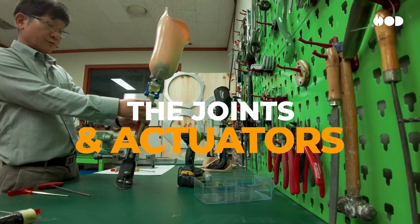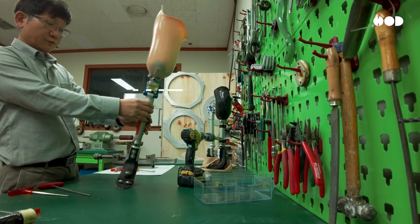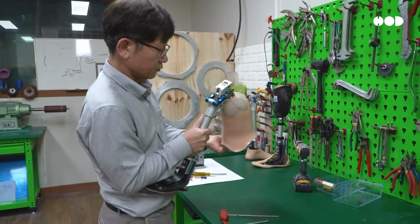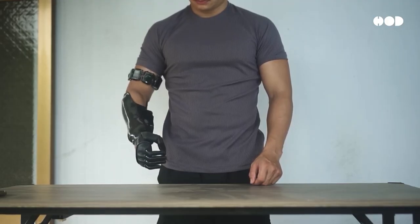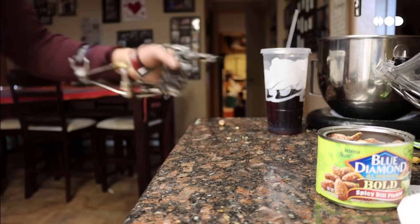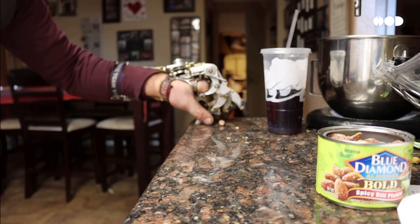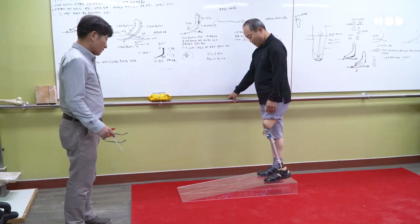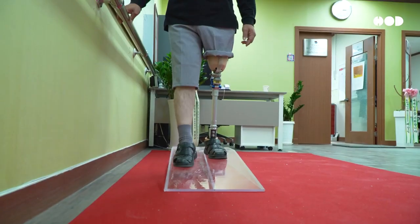The joints and actuators — think of these as the prosthetic's muscles. Motorized joints allow for natural movements, bending a knee or flexing a wrist, while tiny motors or actuators deliver the power. The combination of strength, precision, and flexibility allows modern prosthetics to do things that were once unthinkable. But what's even more incredible is how they're controlled.